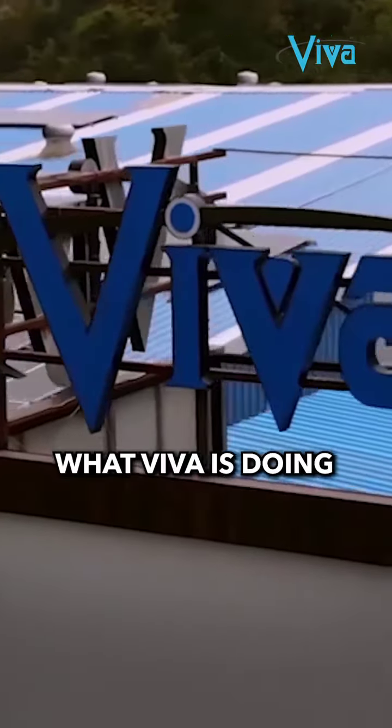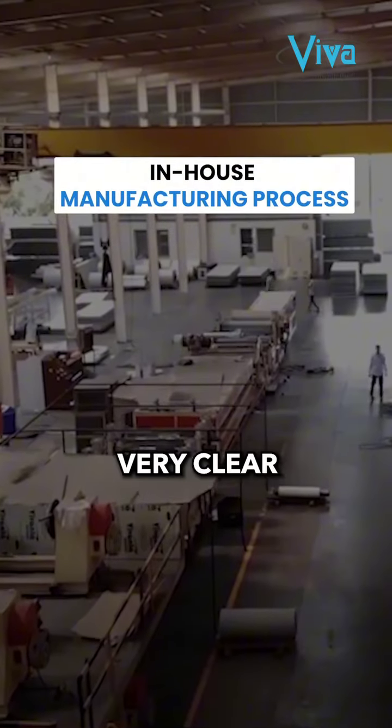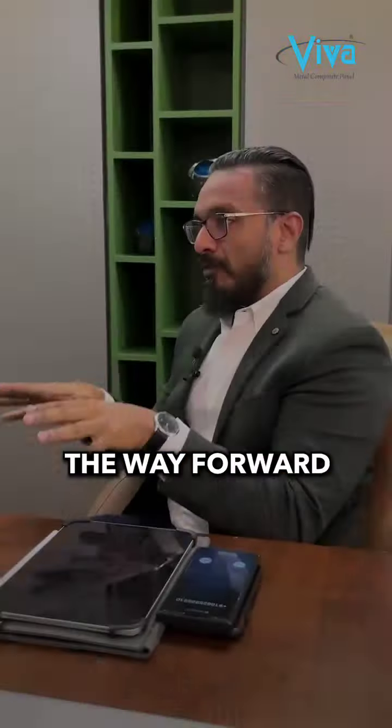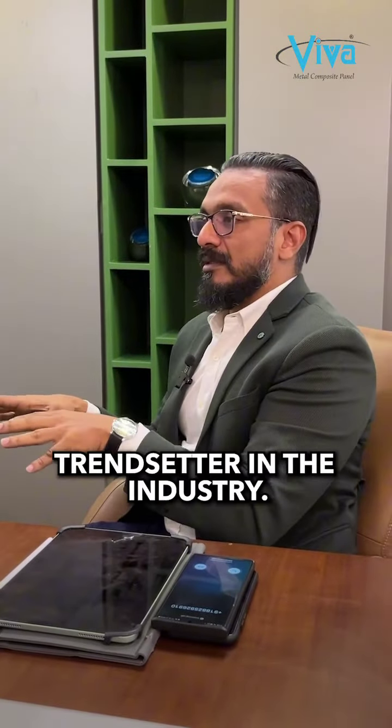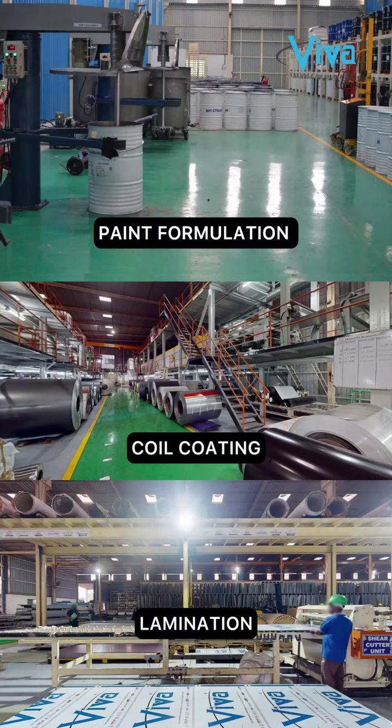What Viva is doing towards this is that we've made the entire process of ACP manufacturing indigenous, in-house. We were very clear that that has to be the way forward if we have to be a leader in the industry. So from the beginning, we started with this — we do the entire process: paint formulation, coil coating, and lamination at our own plant.